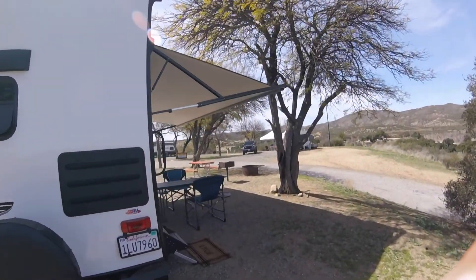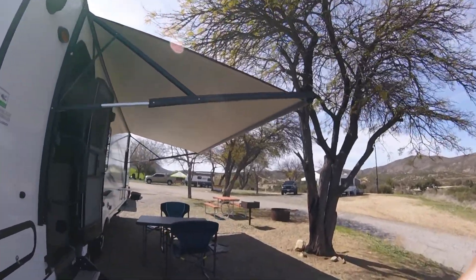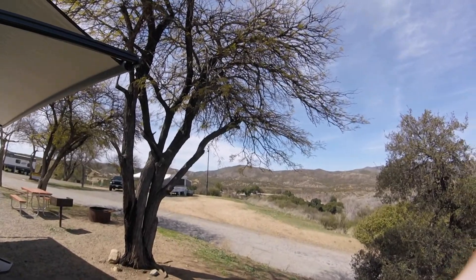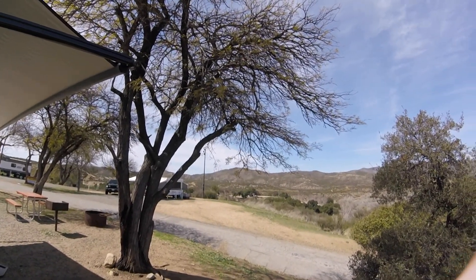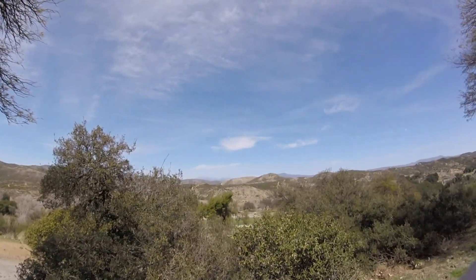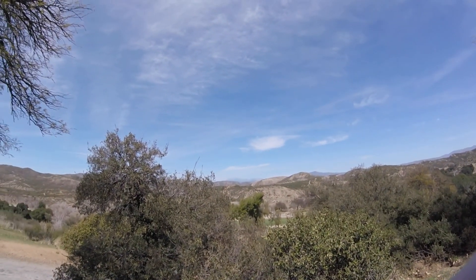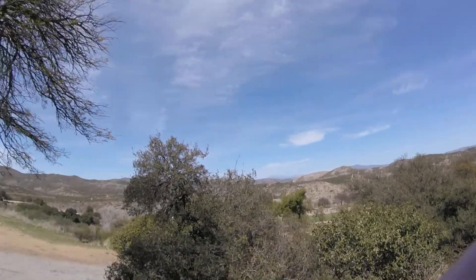All right, we'll be back in a little bit. Oh, there's a lower campsite — some people walking and a doggie. Beautiful. All right, I'm out.